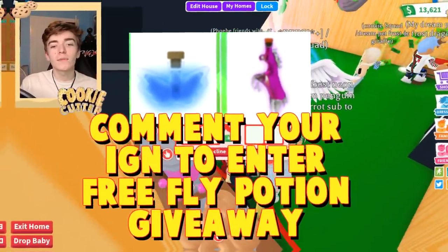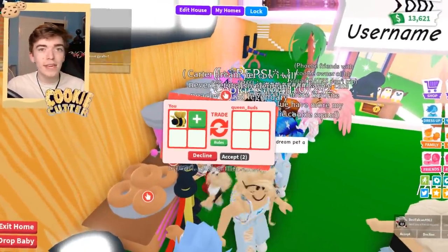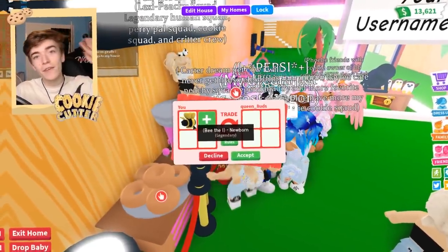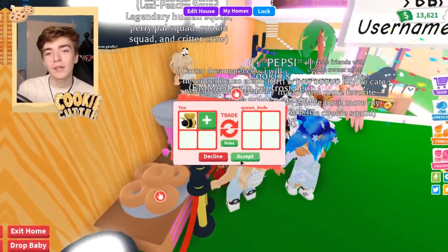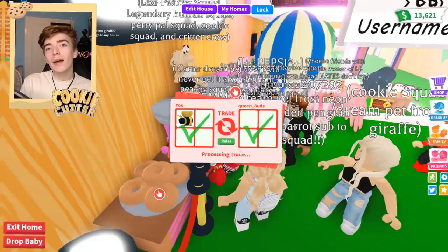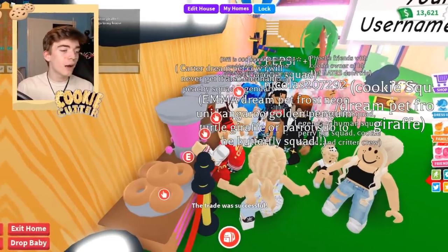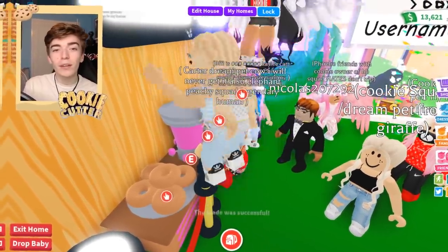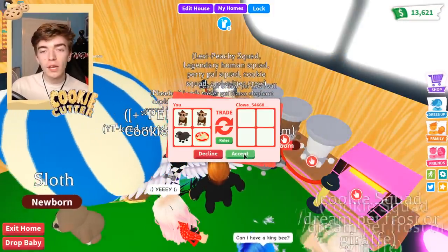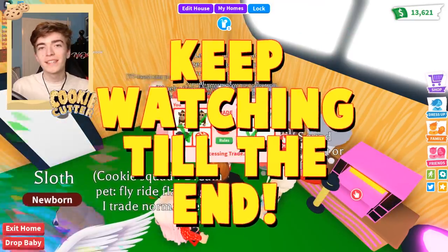Congratulations to this viewer for going and getting themselves a 100% free legendary pet. I can see that they're wearing my merchandise in the Roblox game, so definitely be sure to go pick up my Roblox merchandise to have a chance of getting yourself a 100% free pet inside of Adopt Me. You can always go and message this person called Queen underscore 8 UDS to check if this was authentic. I'm not friends with them — I have absolutely no clue who they are. But they now have themselves a brand new 100% free King Bee. We can see they've accepted.